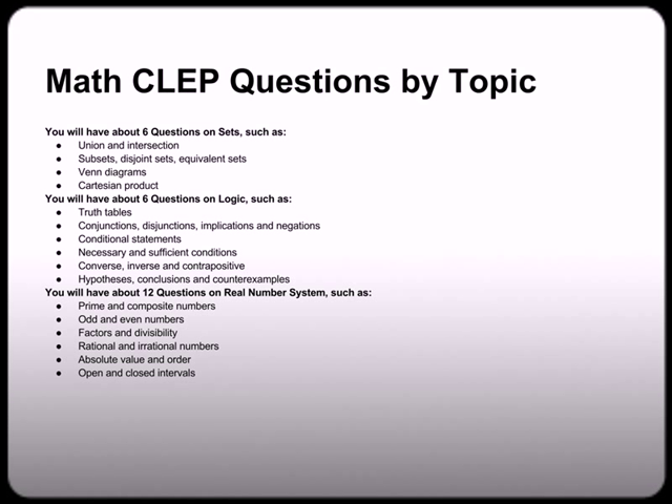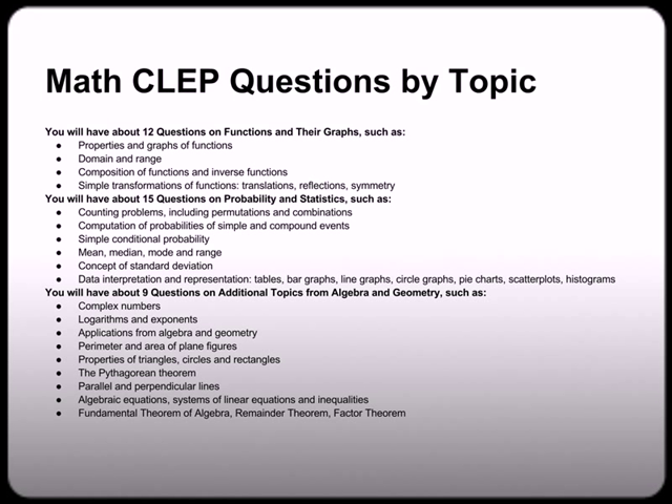You'll have about six questions on sets — that's like your unions and intersections, Venn diagrams, etc. You'll have about six questions on logic — that's like your truth tables, conditional statements, hypotheses, etc. You'll have about 12 questions on real number systems, including prime numbers, odd and even numbers, rational and irrational numbers, etc. You'll have about 12 questions on functions and their graphs, covering properties of functions and graphs of functions. You'll have about 15 questions on probability and statistics — mean, median, and mode, standard deviation, probability, etc. And you'll have about nine questions on additional algebra and geometry topics.